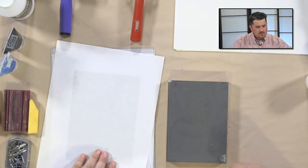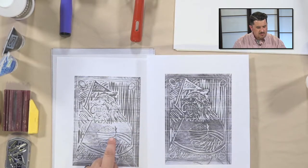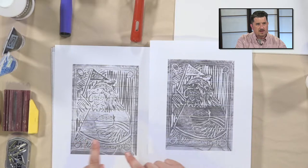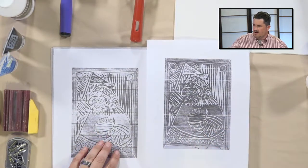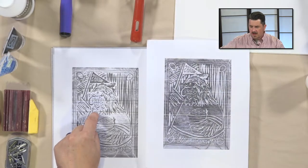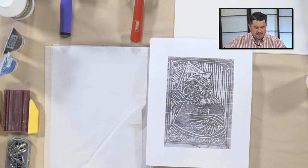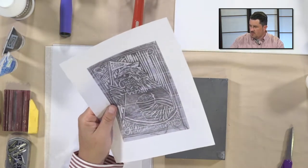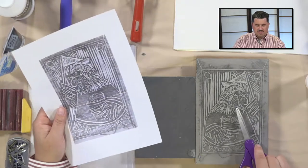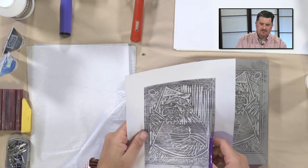I went ahead and photocopied the image from the other block and made two versions. I used a small setting on the scanner and inverted the color, so what's white becomes dark and what's dark becomes white. We want this inverted version because in block printing you have to think in reverse — the lines we carved out on the first block are the opposite of what we carve on the second. The first thing we're going to do is cut around the edges to trim the image to fit our block.